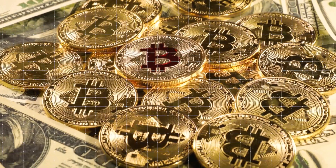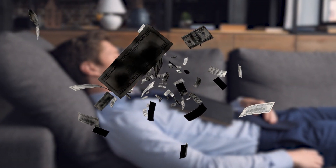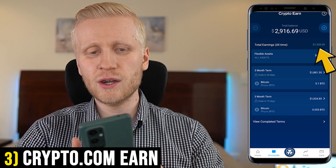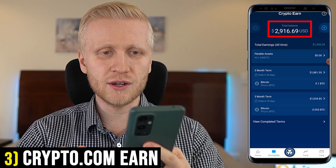The third method is to earn Bitcoin automatically. You simply set it up and the system makes you money even while you are sleeping — that is Crypto Earn. Using this method, I have earned more than $1,359 already, and my current balance is around $2,900.